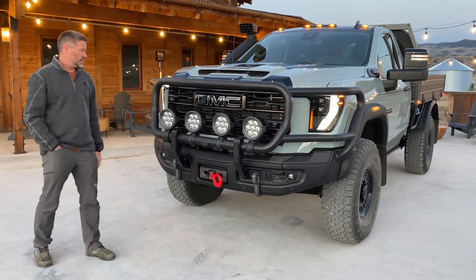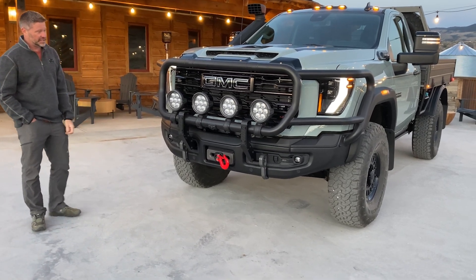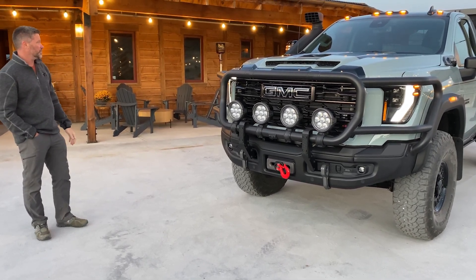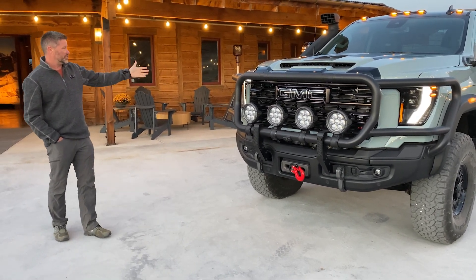There's a push bar — this is all real, it's heavy duty, it's all tied back into the bumper. It's the real deal. On this side we've got a snorkel, all fully functional, and that'll be available. Then in the back, we did a tray bed.